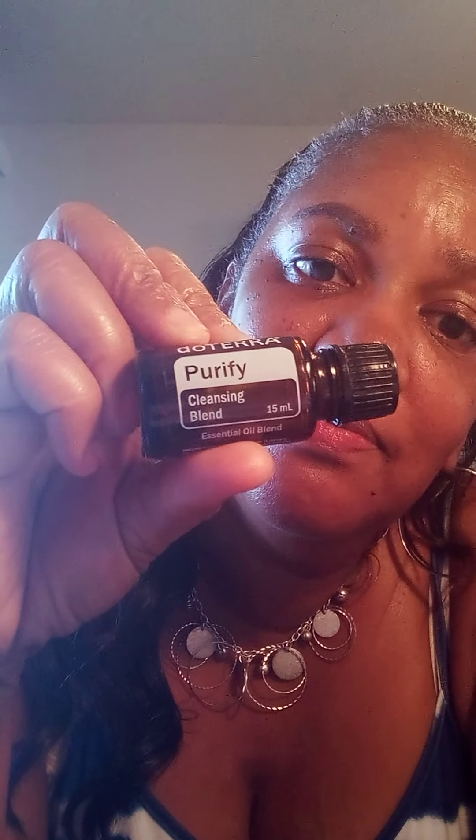Today we will be talking about Purify essential oil. It kind of gives you a description by its name — it purifies the air and cleans the area. So you can use it as a cleaning product. In addition to cleaning the air, you can use it to clean your household.